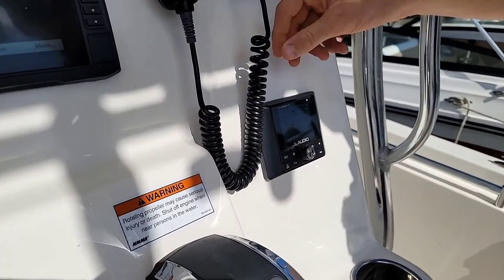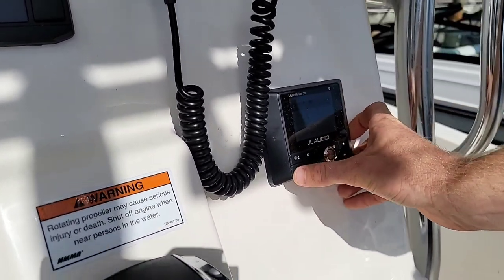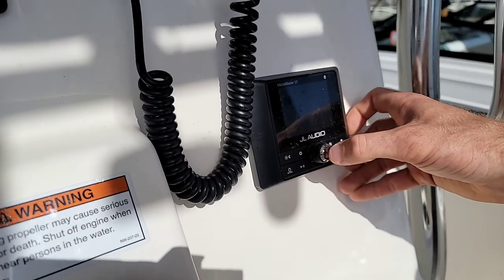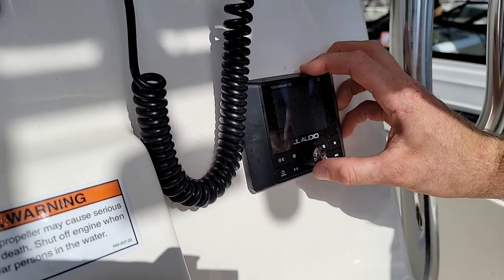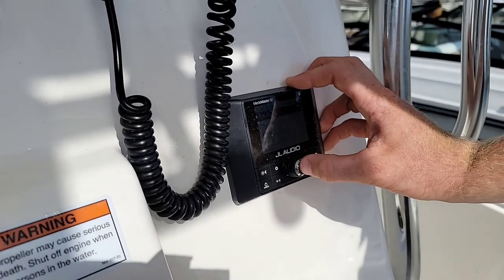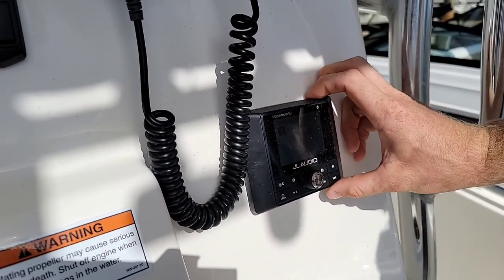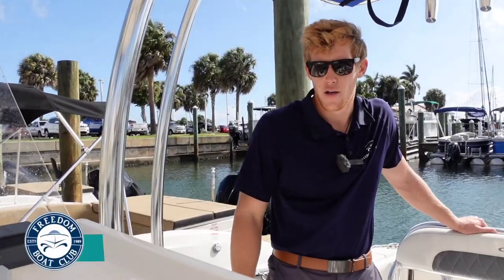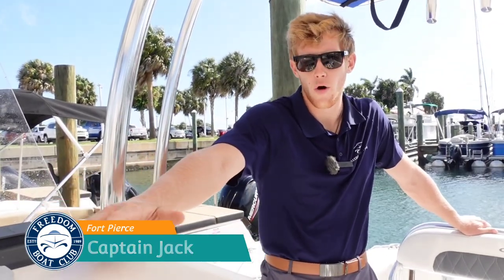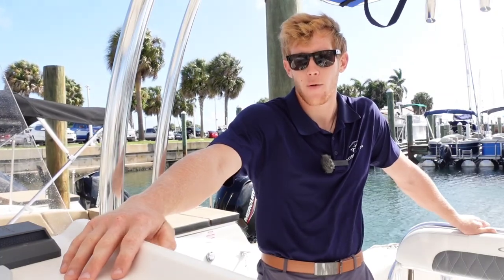Moving down one more, this is our MediaMaster stereo. Press the power button and it'll bring up your sources. Go to Bluetooth, scroll all the way down, and hit connect new device. If the device list is full, go ahead and click yes to delete a saved device — then you'll be in pairing mode and it should pop up on your phone in your Bluetooth settings. No problem. Have a fun day out on the water. That's our basic run-through of the dash on the Cobia 237. I really hope this helps with your experience. Any other questions, feel free to ask the dock hands or call the office — we're always willing to help, and we'll see you out on the water.